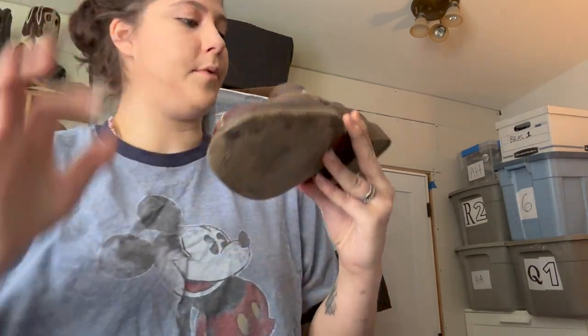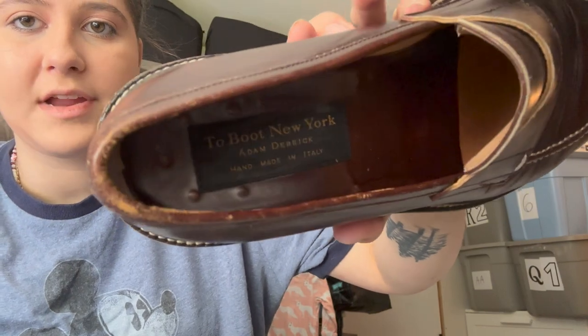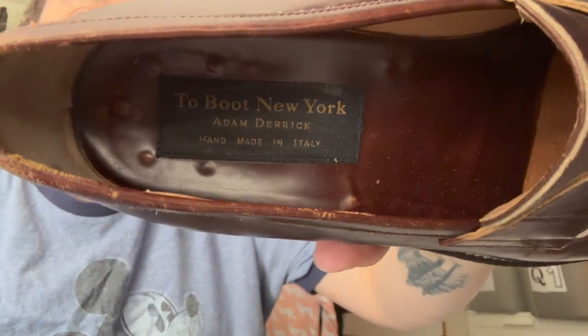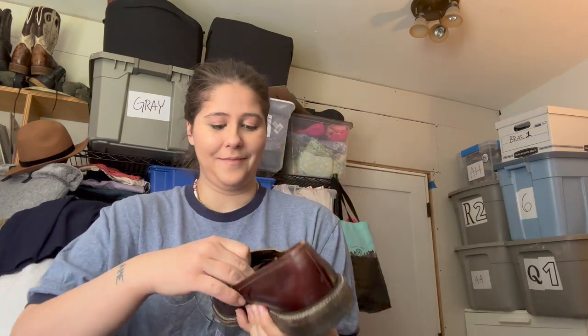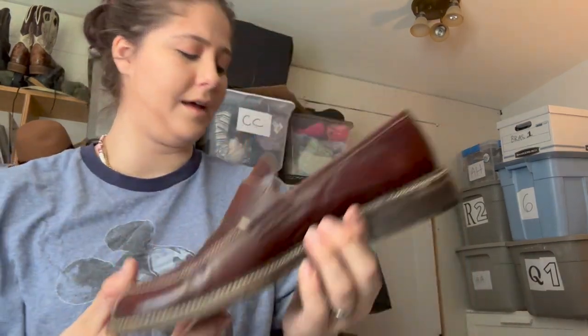Last pair — another pair of men's dress shoes. The brand is To Boot New York by Adam Derrick, a brand I've never heard before but they're pretty expensive, maybe even designer. They're handmade, size 10. I think I listed them for $50 or maybe more. They might be a penny loafer because of the little penny detail right there.